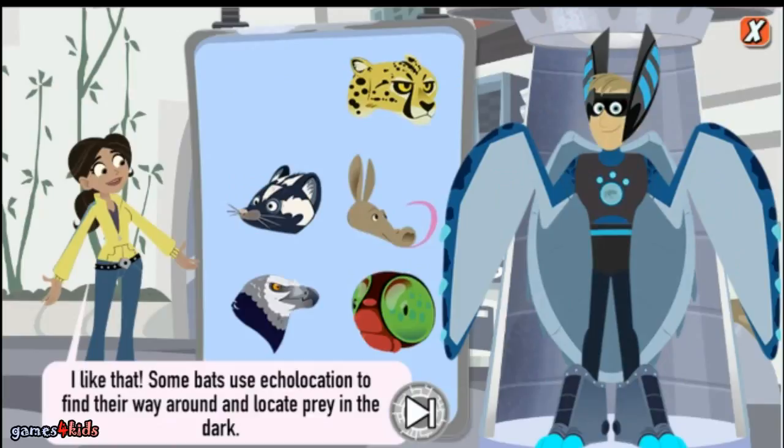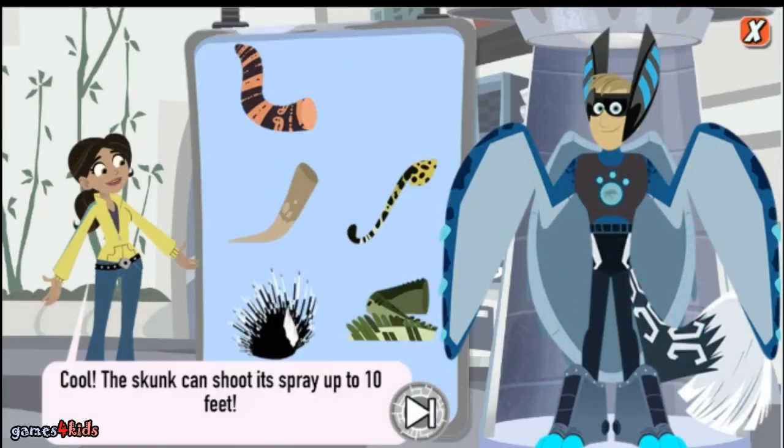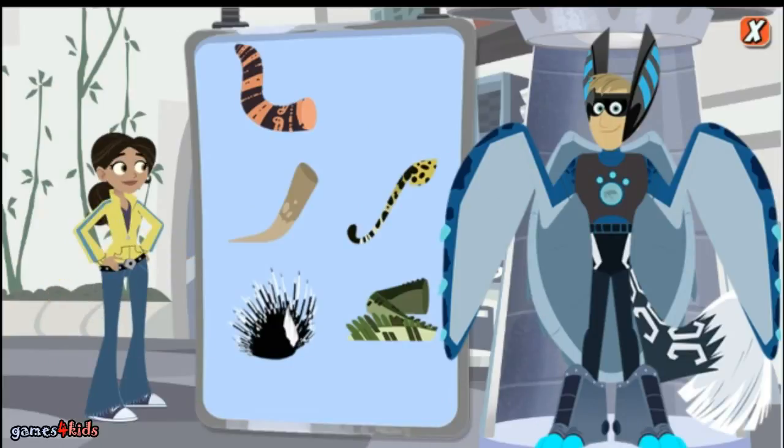I like that! Bats use echolocation to find their way around and locate prey in the dark. The skunk can shoot its spray up to 10 feet. Ha, cool power suit!